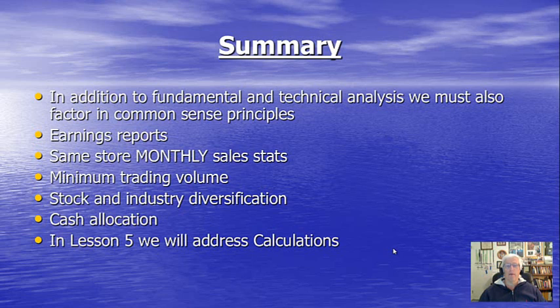There we have it — common sense principles. In Lesson 5, get ready to take off your shoes and socks because we're going to start doing our put selling calculations. Thanks to everybody for watching this video. I hope you enjoyed it. As always, this is Alan Elman, the Blue Collar Investor. Take care, everybody — I'll see you next time.